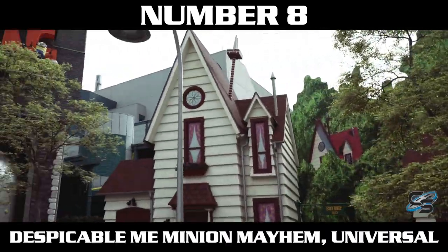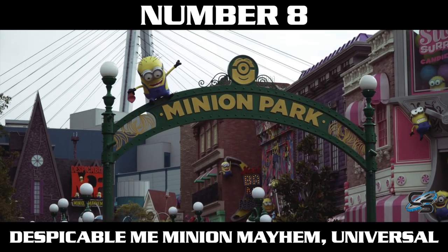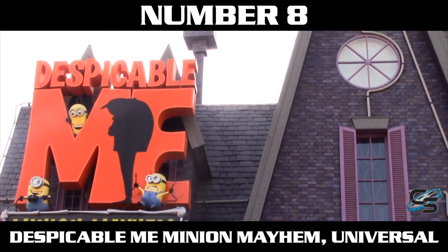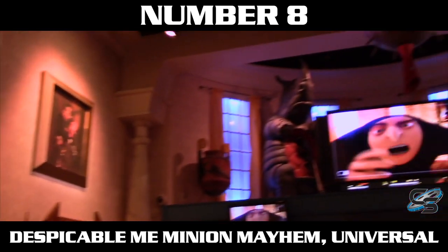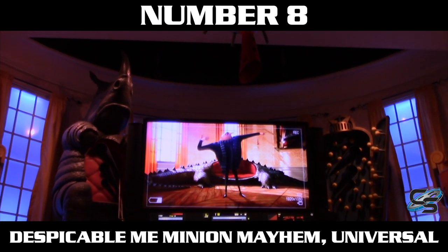At number eight we have Despicable Me Minion Mayhem at the Universal Parks. Even though I personally prefer the Star Wars theme, this is a more modern attraction and I really like the technology they use for it. Plus it's just a whole lot of fun. I love the characters from the movie. It's got a great queue and it's one of those experiences where you get off with a smile on your face. Great for everyone in the family.